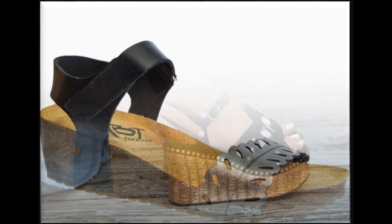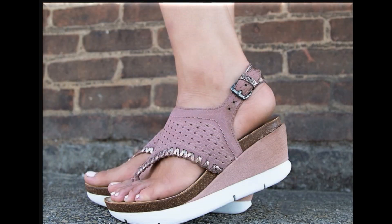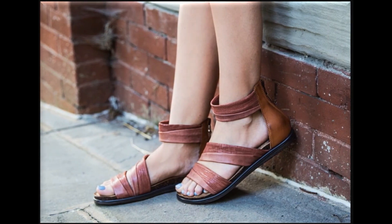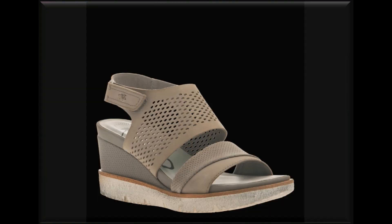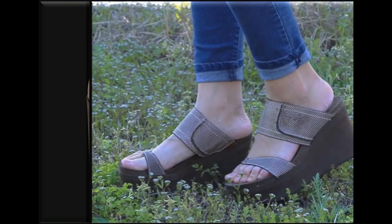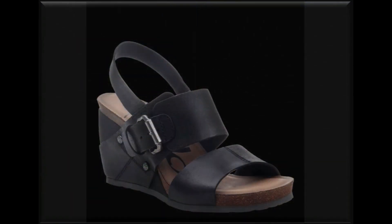If you want to say something about it, just drop your valuable comment in the comment section regarding this collection. If you want to ask about prices — all of these are available online, and prices are in dollars, starting from forty dollars to ninety dollars. This is the price range for these pairs. All of these popular designs are available online, and if you want to say something or ask something, use the comment section for it.